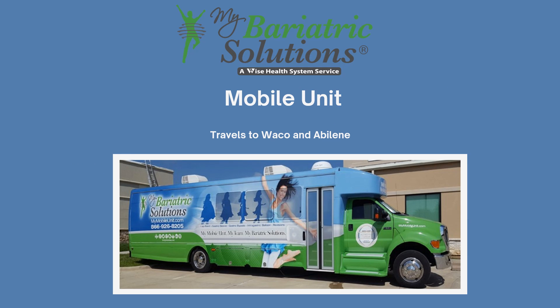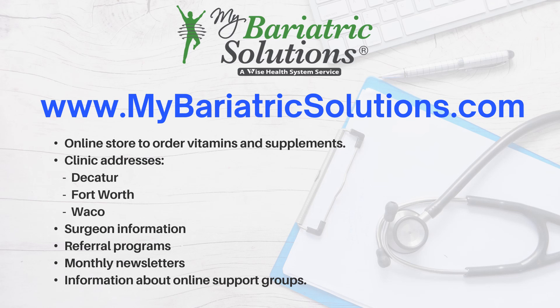The mobile unit travels to Waco and Abilene for follow-up care and lap band adjustments. If you live near these areas versus DFW, you can schedule your post-op appointments with the mobile unit's nurse practitioner. Our website has many resources for our patients including the online store for purchasing vitamins, bariatric friendly recipes, referral programs, and more.